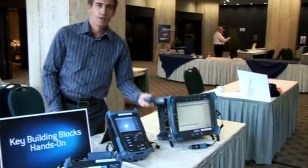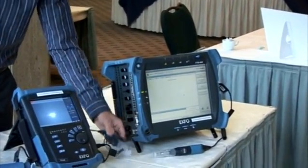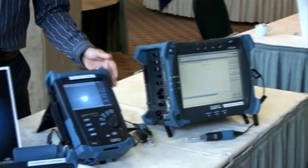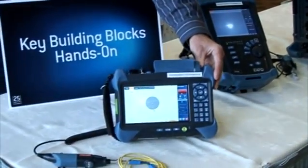It's a piece of software that you can pair with our FIP High Resolution Inspection Pro. This software is available on the FTB500 platform, on the FTB200v2, and our newly launched FTB1 platform.